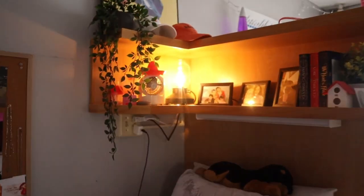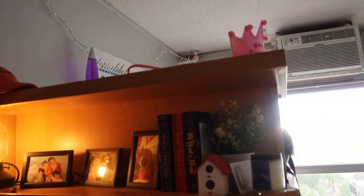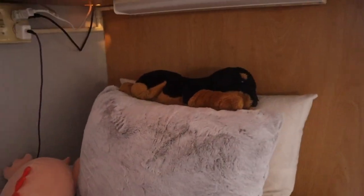It's clean. Got my pictures, my lamp, my hat. Stan the man. What are these called? Fuse beads — fuse beads. And then my stuffed animals with my candle. That's my desk.